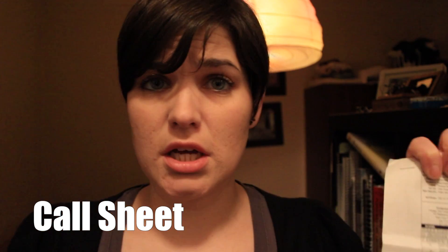The call sheet tells you what actors are going to be used, what scenes are going to be done, how long it should take, locations, props used, and all of that jazz.